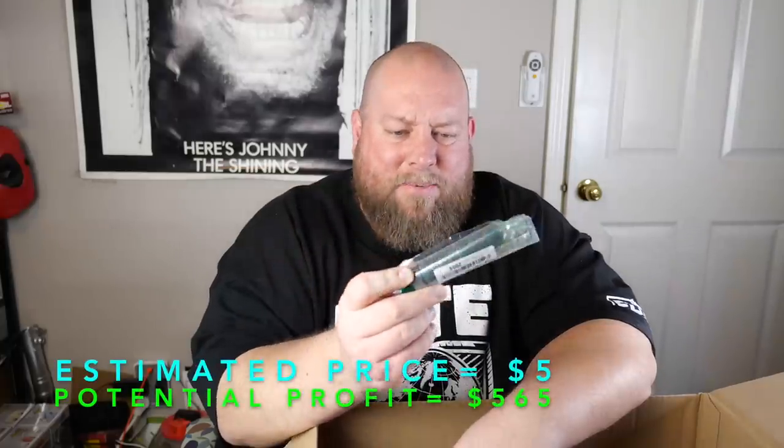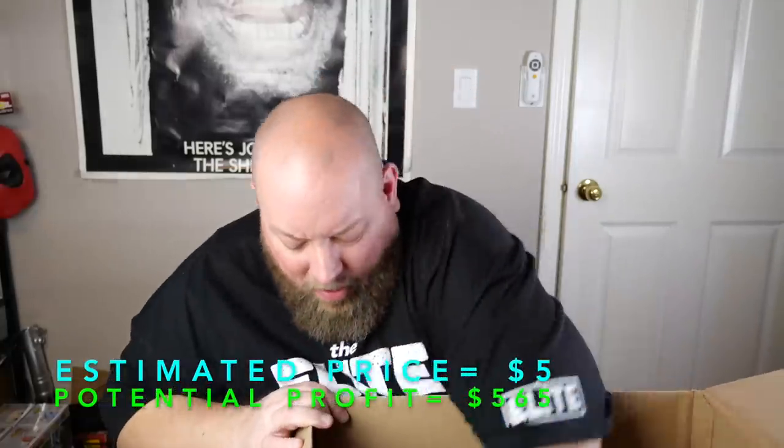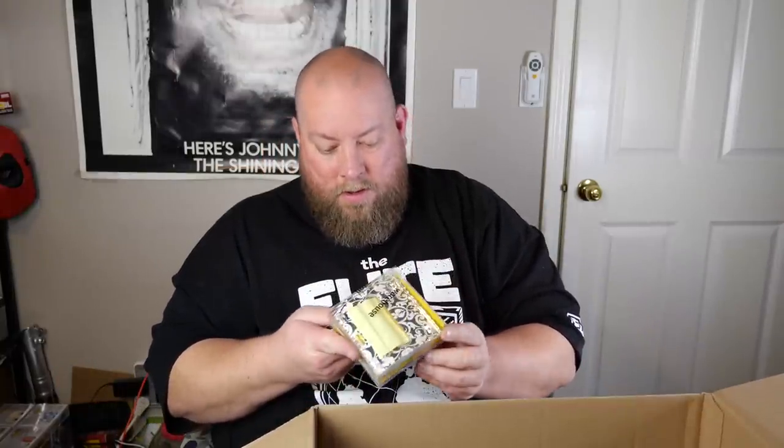We probably got about 10 things left in here. There's a hair remover thing that you put on your face that kind of zaps your hair — that's like $5 without the packaging. Post-it notes — a pop-up note dispenser and some post-it notes. I might have to keep that actually, I need more post-it notes.